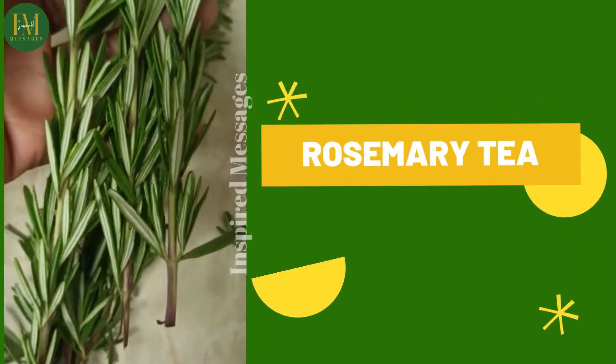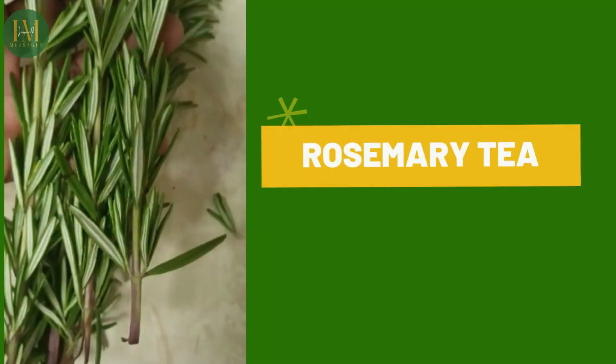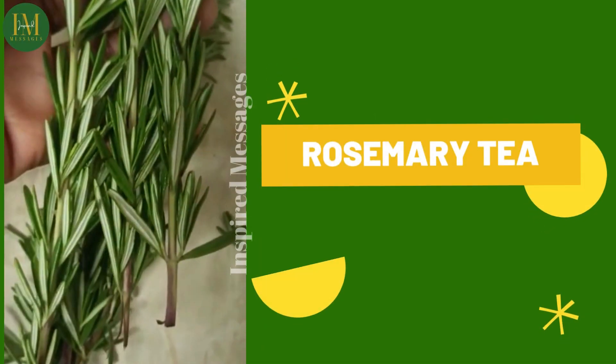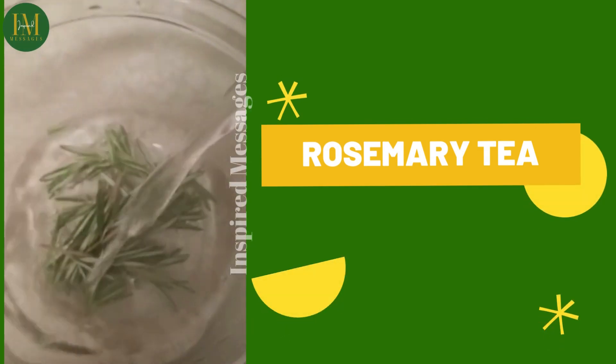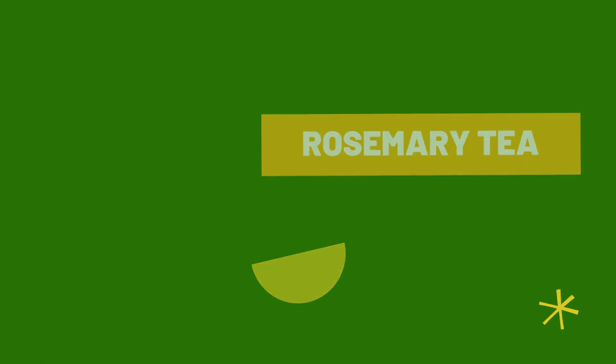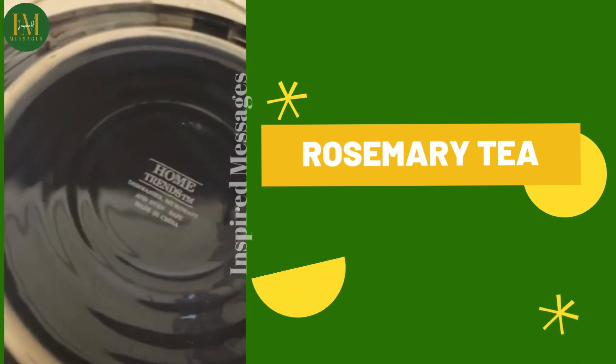So, how do you make rosemary tea? It's very easy. You get yourself a batch and pull out a couple of the stems that have tons of leaves on there. You place it in a bowl or in a container — you're not going to boil the herb itself. You're going to boil two cups of water and pour the water over the herb.